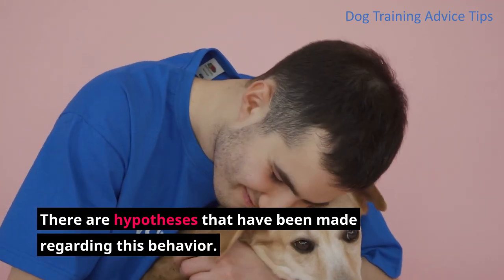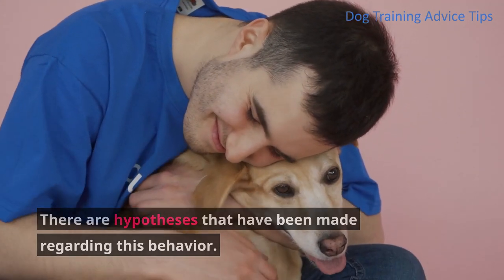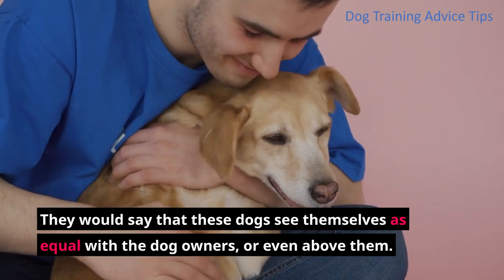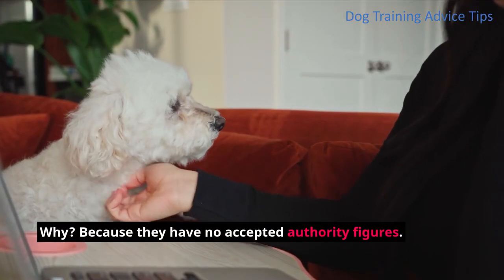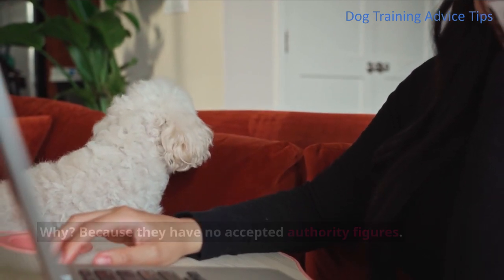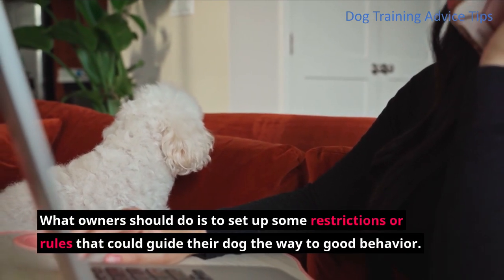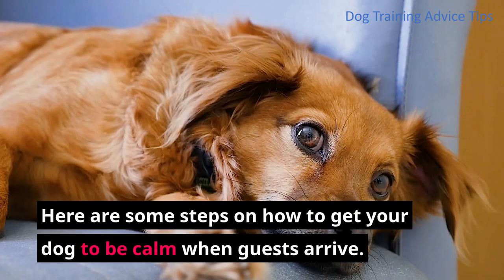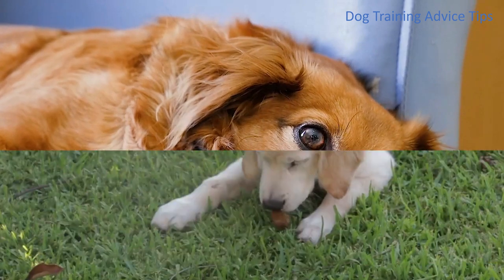There are hypotheses that have been made regarding this behavior. They would say that these dogs see themselves as equal with the dog owners, or even above them. Why? Because they have no accepted authority figures. What owners should do is to set up some restrictions or rules that could guide their dog the way to good behavior. Here are some steps on how to get your dog to be calm when guests arrive.